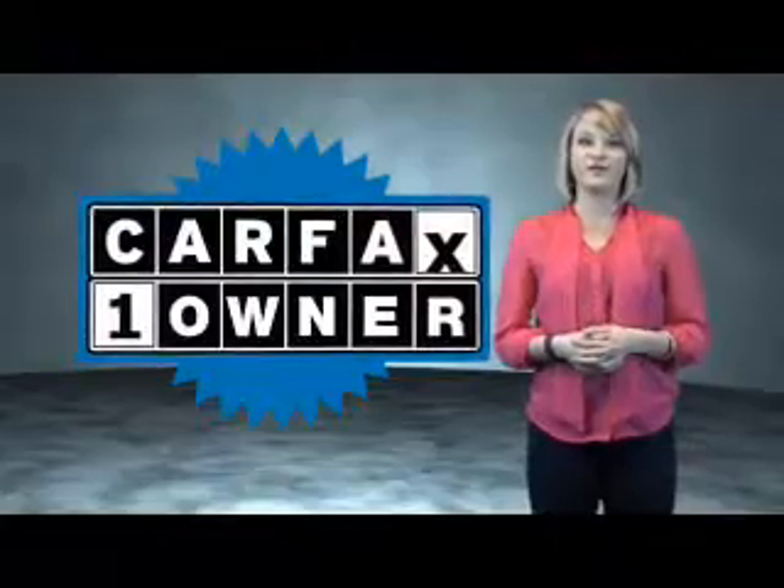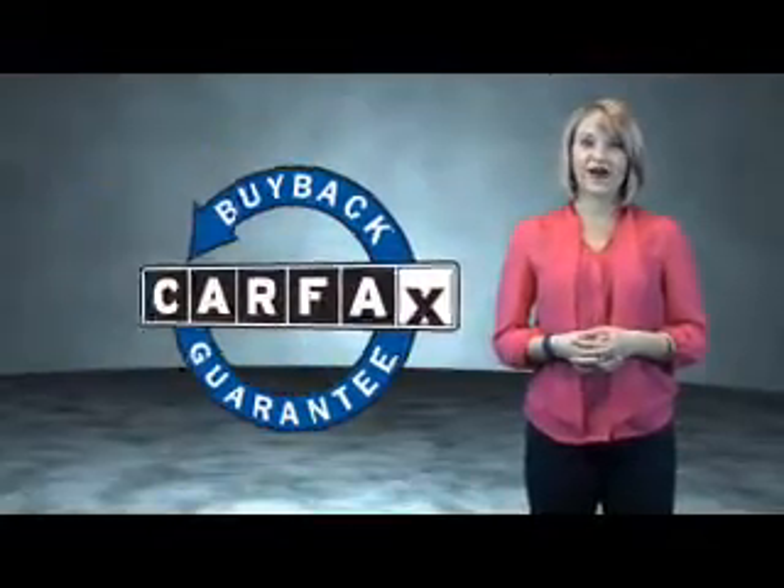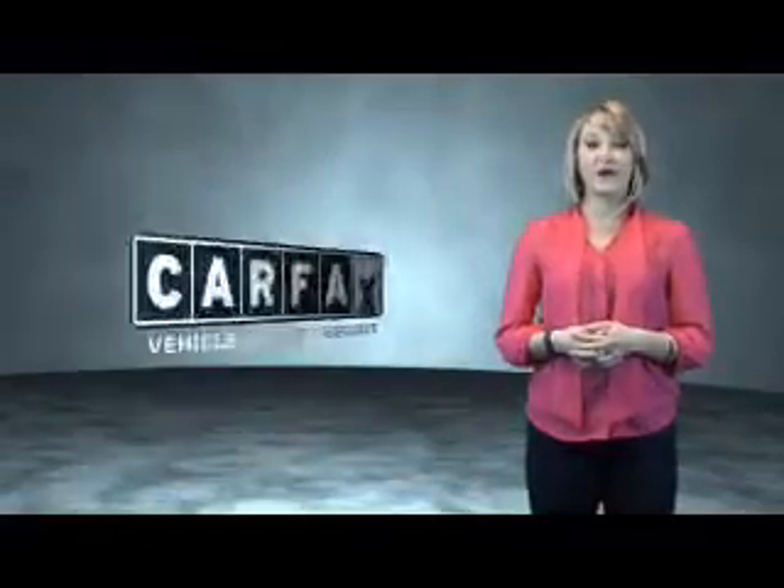Drive one today. This is a Carfax One Owner Vehicle which qualifies for the Carfax Buy Back Guarantee. Be sure to find a complimentary copy of the Carfax Vehicle History Report online or contact the dealership.